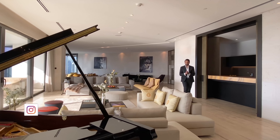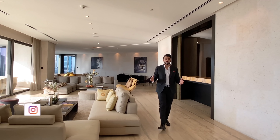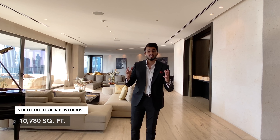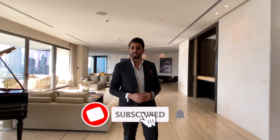What is up everyone, welcome to another vlog. Today we are here at the Volante Tower in the heart of Business Bay. This is an iconic development which only has penthouses. What we are in right now is a five-bed full-floor penthouse with 10,000 square feet. I hope you guys enjoy this tour and don't forget to like and subscribe to my channel.